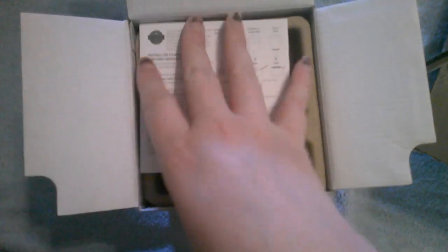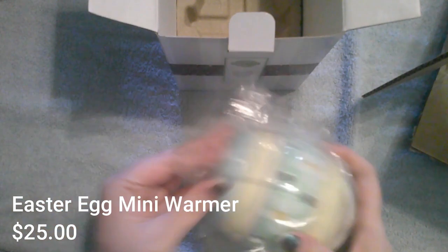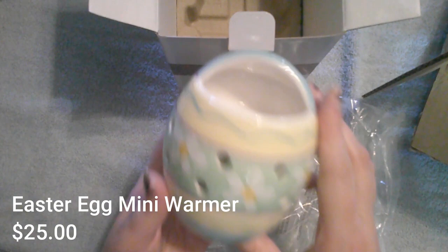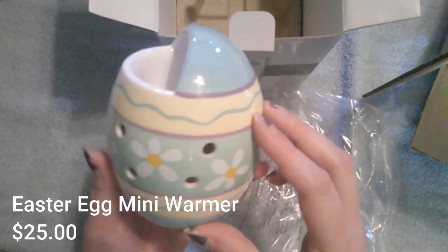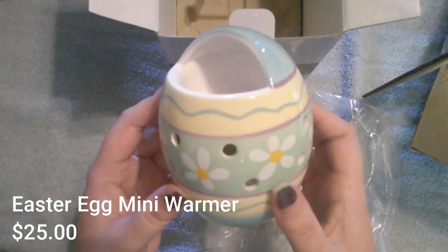I do have one of these already and needed a second one. If you've watched some of my videos, when I set up I put these little warmers in my bathroom and in my kitchen, so that is why I like to get two. Unfortunately they didn't have two of the Easter wall ones come out this year, so I had to get two of the same one — but look how cute that is!